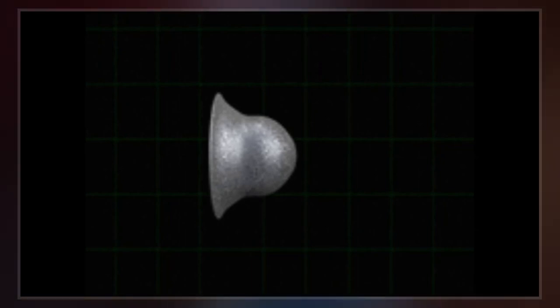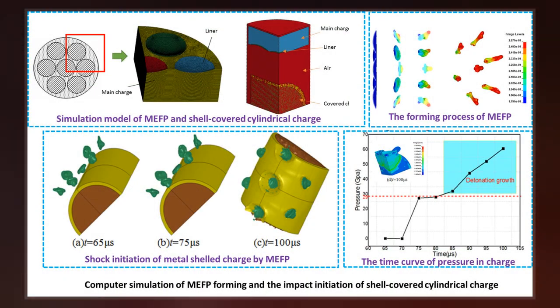An EFP operates on the same principle, but its liner is designed to form a distinct projectile that will maintain its shape, permitting it to penetrate armor at greater distance.